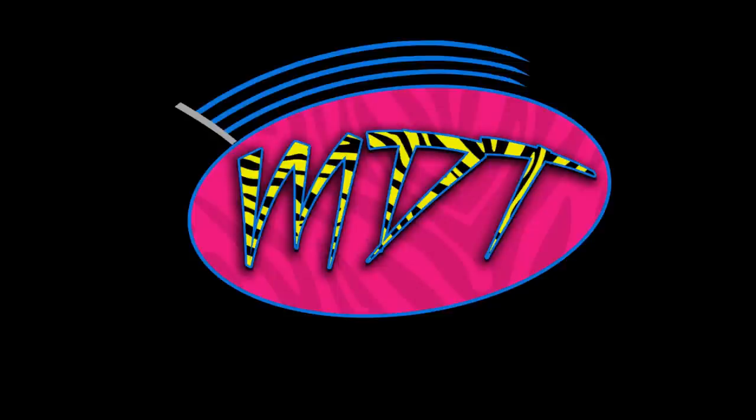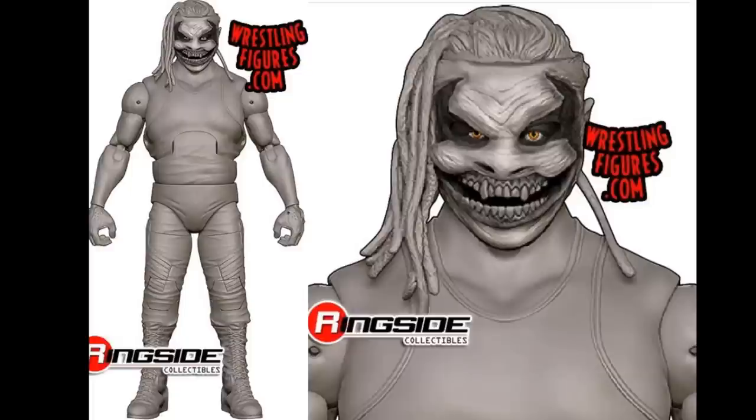We're going to talk about them, talk about the epicness, talk about all the new figures coming our way. Tons of great stuff showcased today, guys. We need to go ahead and dive right in. Let's start off with the big one. We're starting off with the Fiend Bray Wyatt. Here it is in all of its glory. I love the way it's looking.